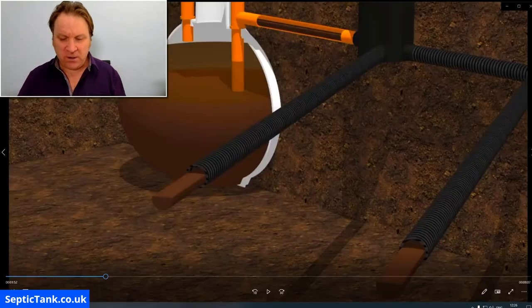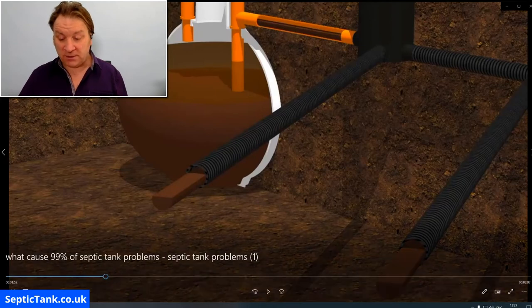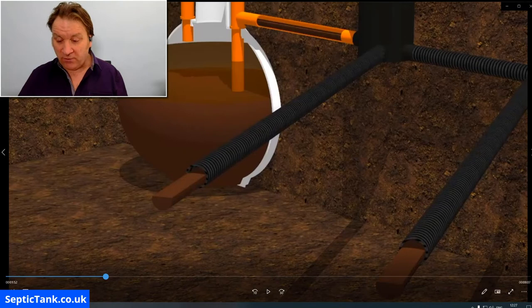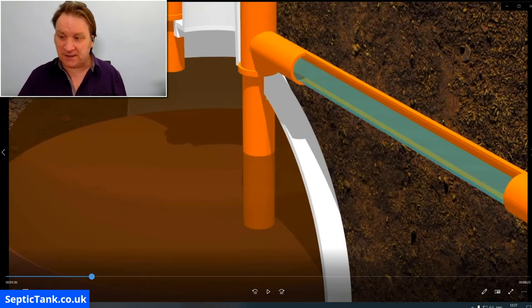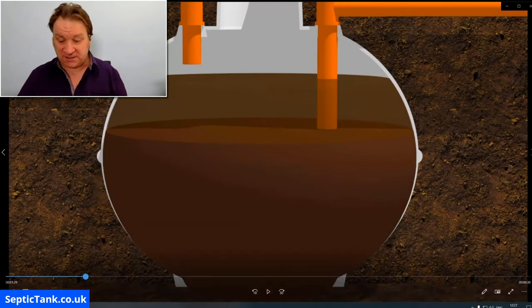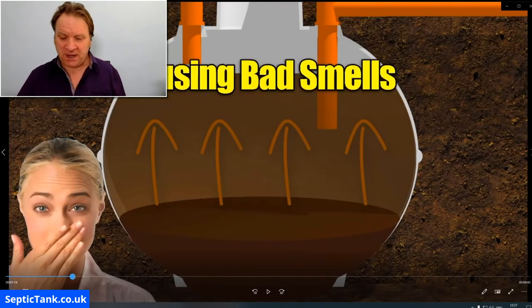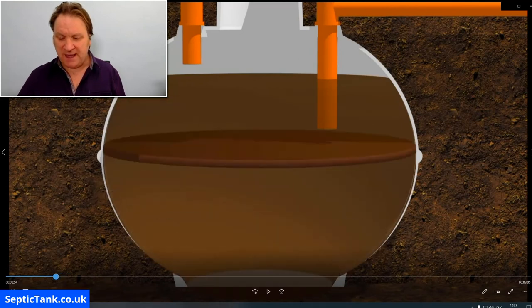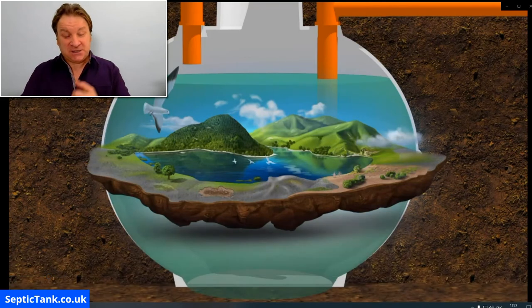As soon as you start putting Ecova products into your septic tank, it will reverse the damage that normal cleaning products have done. It will put good bacteria back into your septic tank — that good bacteria will start eating the fat, grease, and sludge again. It will eat through the clogging in your pipes, break down the build-up in the tank, get rid of those smells, and restore your septic tank back to a really healthy condition.